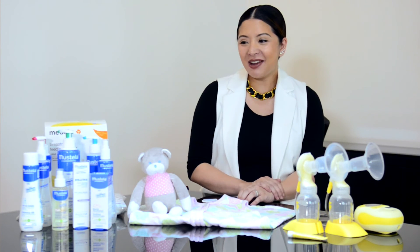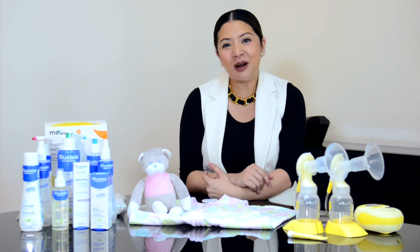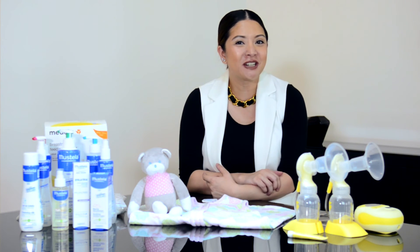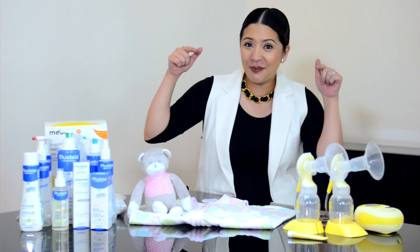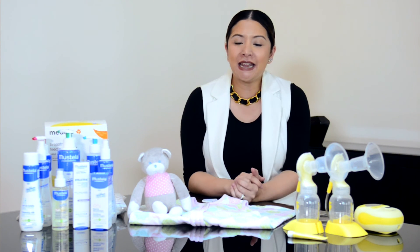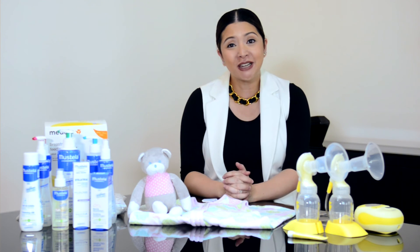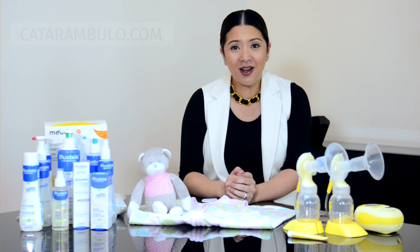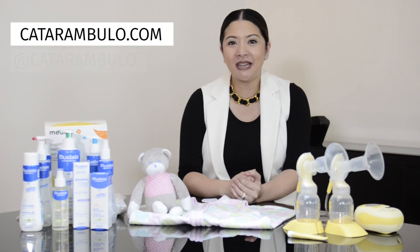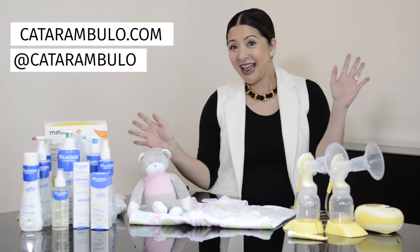So there you guys have it — the newborn essentials for all new mommies out there, as well as recurring moms as a refresher course. If you like my video, please don't forget to hit subscribe or like it. If there are any topics you want me to cover on my blog or vlog, please comment or email me directly. You can reach me at my blog, catarambolo.com, and on Instagram at catarambolo. Till next time — bye!